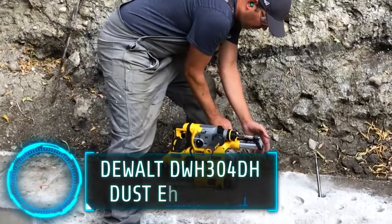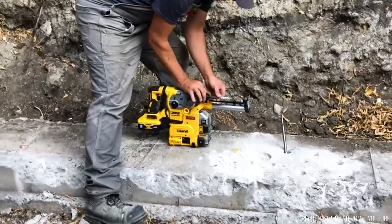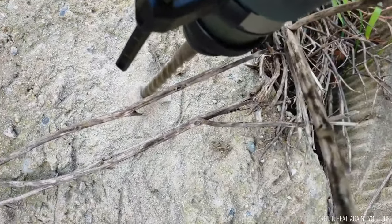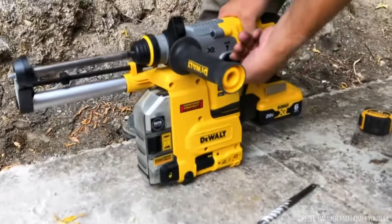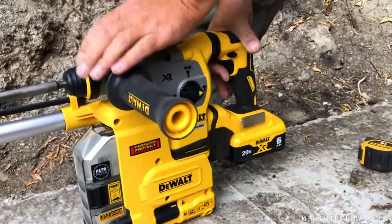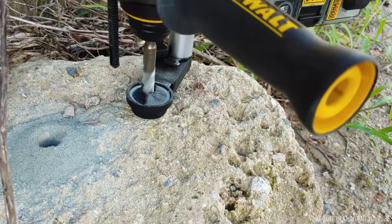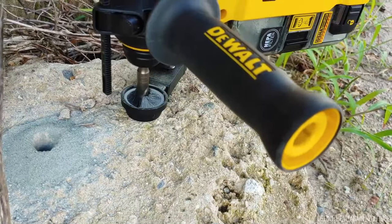Picture yourself on a construction site, drilling holes for a project, only to be surrounded by a cloud of dust that obstructs your view and poses health risks. The DEWALT DWH304DH Dust Extractor is the answer to this common challenge — it's like a superhero vacuum cleaner designed explicitly for construction sites.